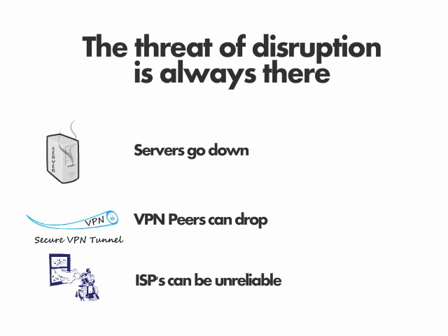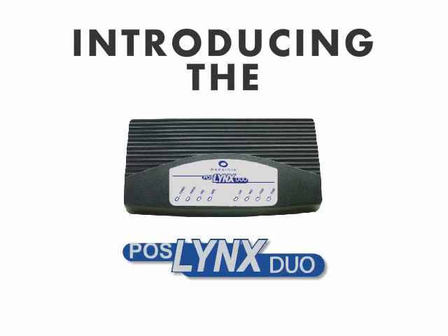After a lot of pondering, head-scratching, and late nights, the engineering minds at Presidi Technologies came up with this. Introducing the POSLINKS DUO.